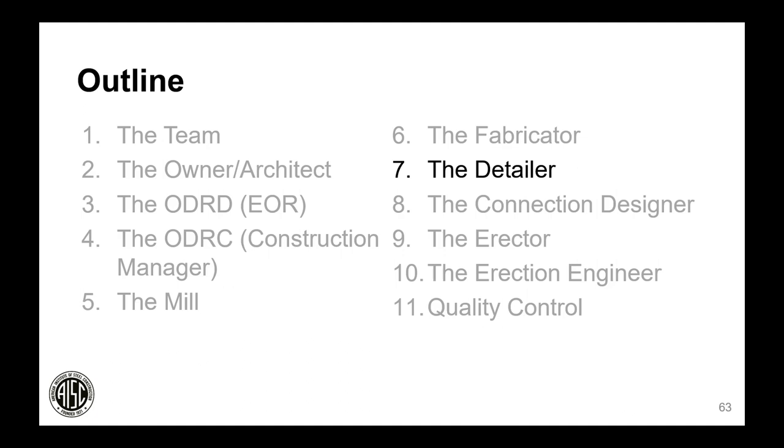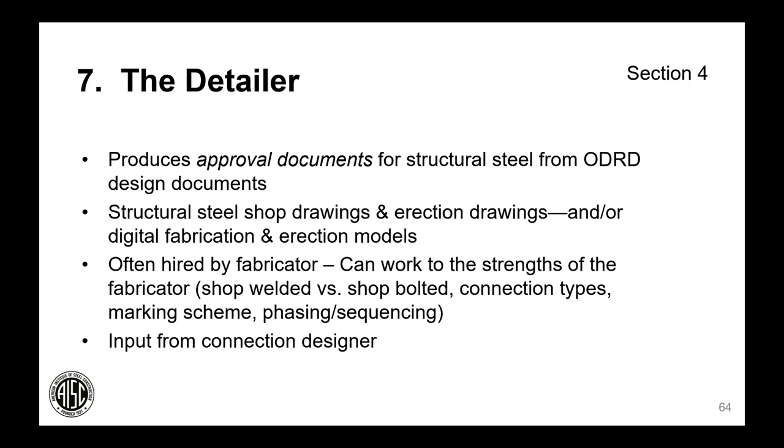But first we need to back up and talk about the detailer. The detailer produces approval documents — structural steel shop drawings, erection drawings, and embedment drawings — based on the information in the EOR's design documents. The ability to provide a 3D fabrication model in addition to or instead of 2D drawings was recognized in the 2016 Code of Standard Practice. The detailer is often hired by the fabricator so they can work to the fabricator's strengths in welded vs. bolted connections, marking schemes, and sequencing, and the detailer needs input from the connection designer.